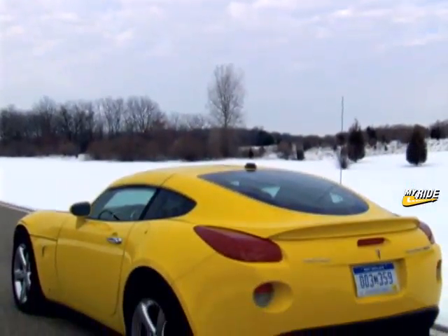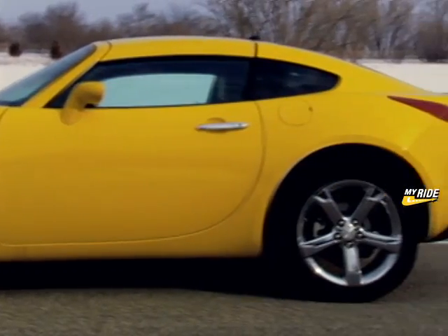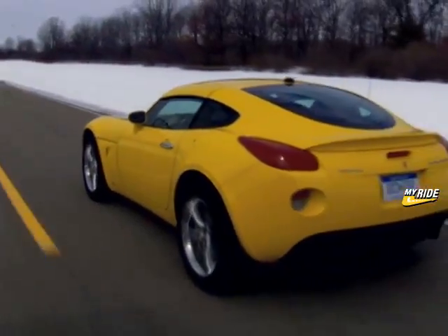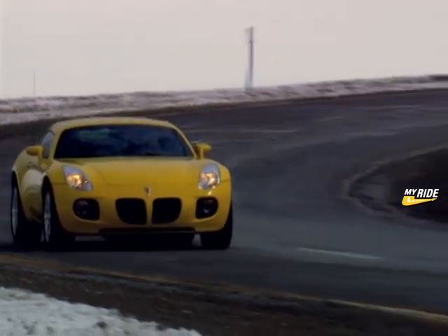Building on the existing car's framework, the Solstice Coupe's fast-back roofline spans from the front windscreen all the way to the tail of the car, turning slightly upward at the very end. The result is a new look that may turn heads just like the convertible does.